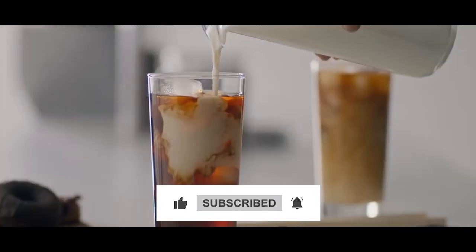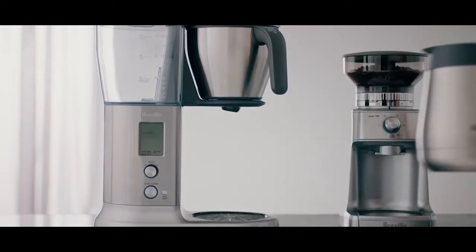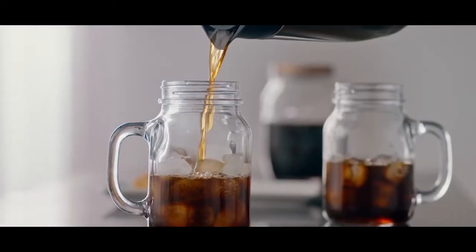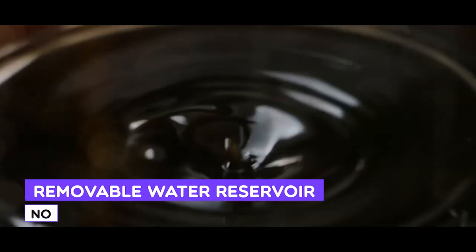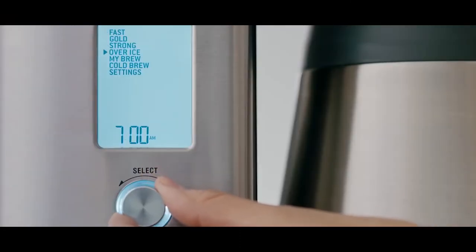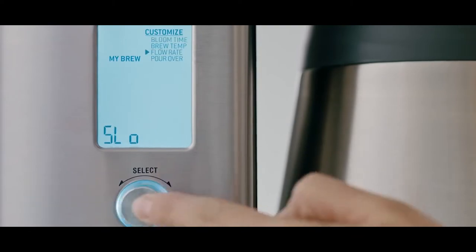The ability to experiment with brew times and temperatures and provide access to the flow rate and bloom time are some main features included in this device. In addition to the brew temperature customization and gold cup brewing mode, the Breville Precision Brewer also comes with a pour over dripper for additional controls. This device is perfect for you if you are looking for a coffee maker that's best for customization.